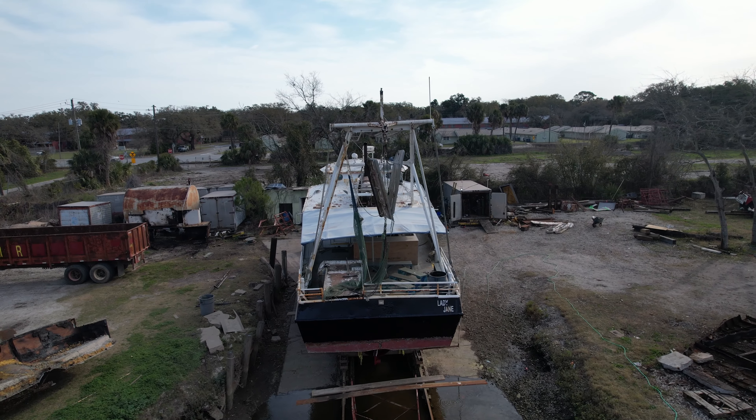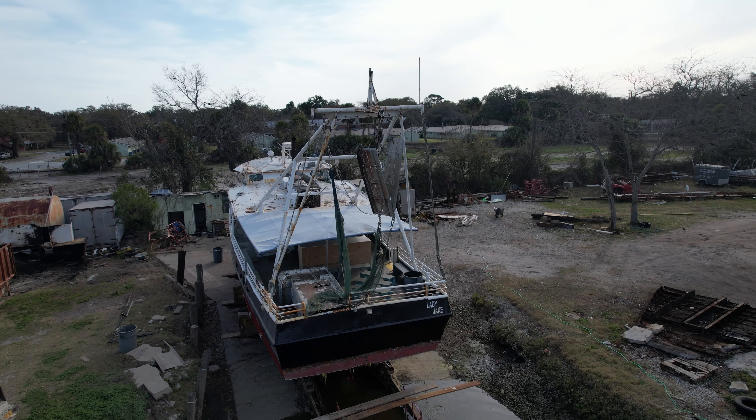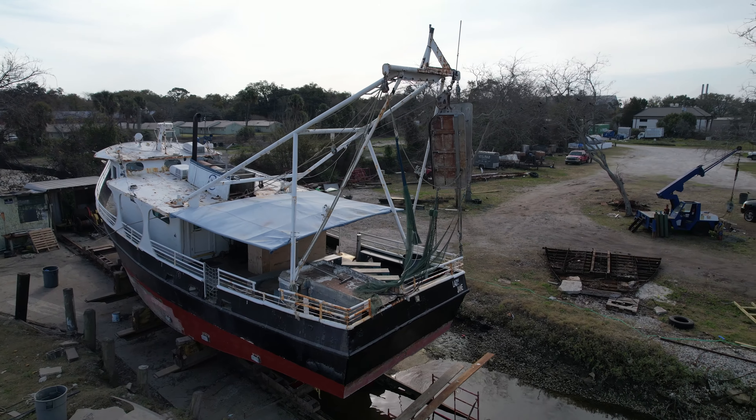They are still working on the painting of the bottom of that vessel, but they're making good progress. They're hoping to get this boat back off the railway tomorrow. Now we're expecting rain here locally, so whether we can get back over to the docks to see the Lady Jane go back into the water is all going to depend on weather and timing.